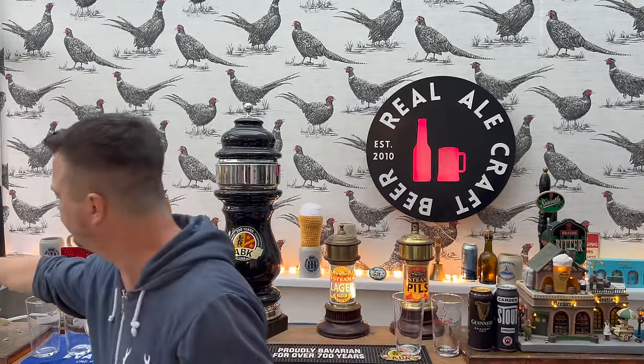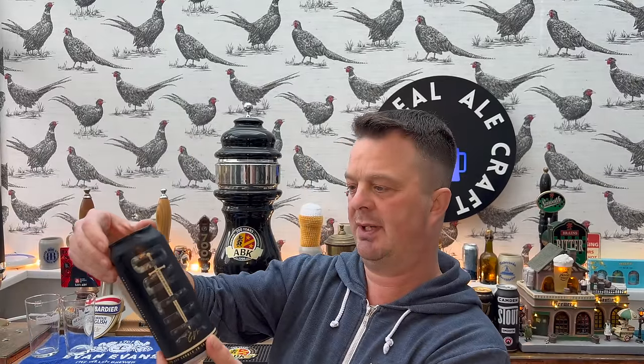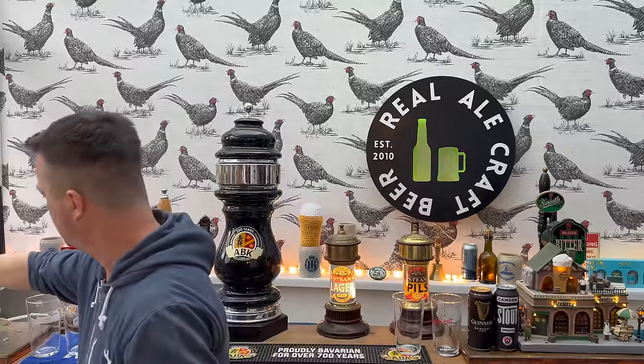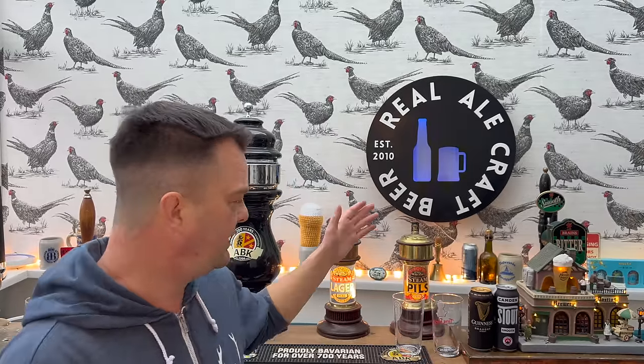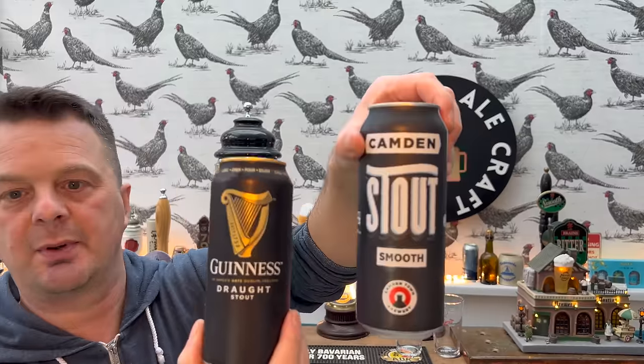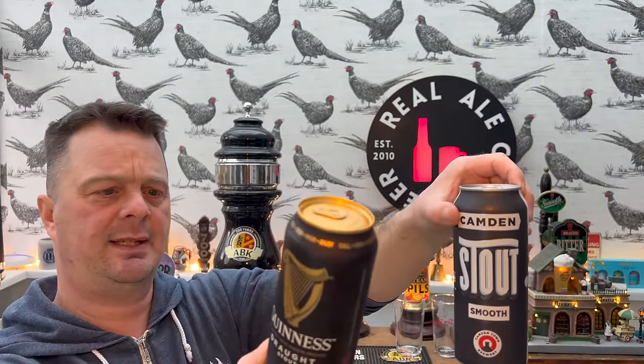They're all in the region of six pounds for four cans, and they're all in the ballpark of around four percent ABV. To my right is the Forged Irish Stout from Conor McGregor - a nitro beer at 4.2 ABV - and BrewDog's Black Heart draft stout at 4.1 ABV. I put those two there because I've reviewed them independently and I think they're two of the stronger beers. To my left is Guinness Draft and Camden Smooth - Camden at four percent, Guinness at 4.1 percent.